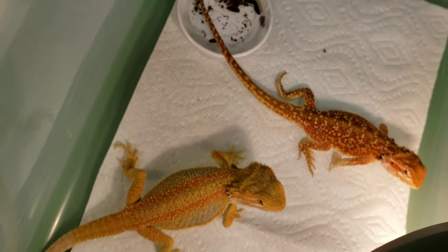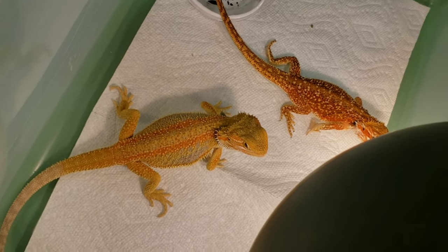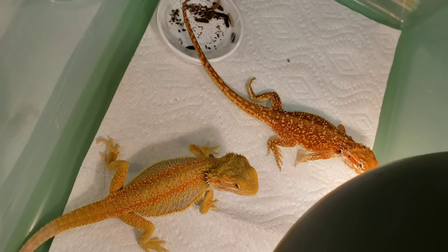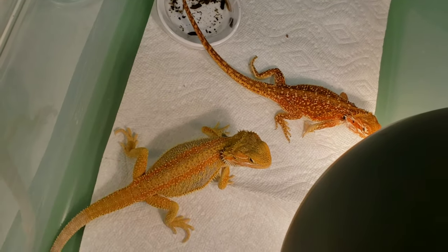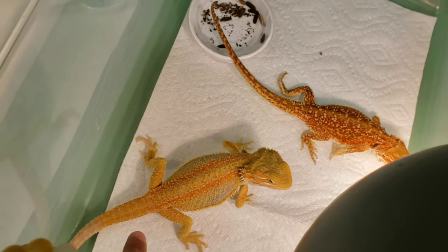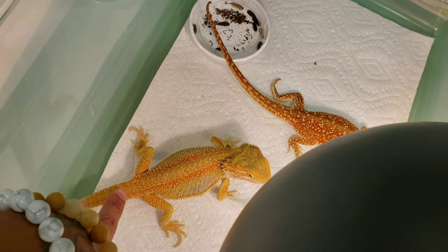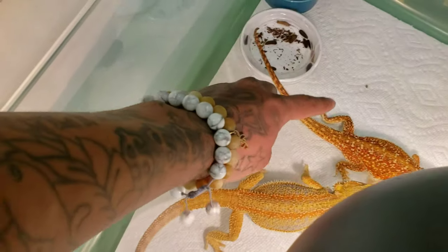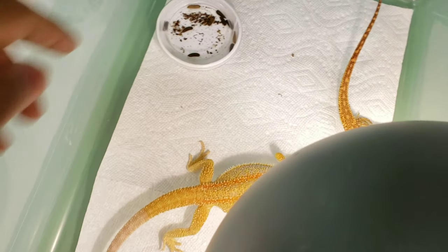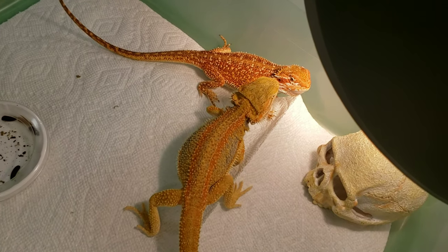Comparing those two — and I'm only housing these together for the purpose of this video because they're male and female, which you don't really want to do. The similarities are they're both Dunners, meaning they're going to have that prolific, sporadic patterning. This one is a genetic stripe Dunner, this one is a normal Dunner. What the genetic stripe did is it washed out the pattern in the tail — that one still has sporadic patterning going all the way down to the tail, and as you can see there's a big difference in color.